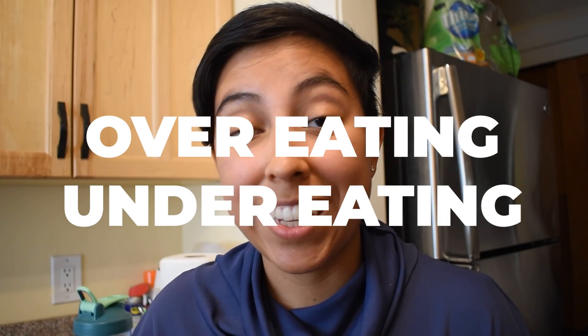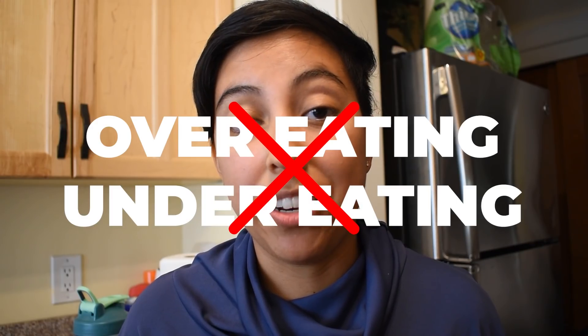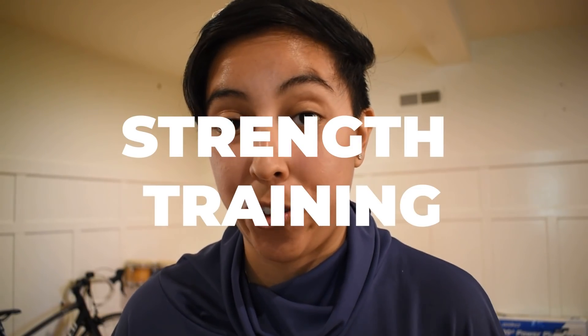Overeating or undereating is a common mistake for beginner runners, so I highly suggest figuring out what works for you and how to make yourself most comfortable while replenishing the calories you've burned. Moving on to the second thing that helped me nail my first half marathon: strength training.